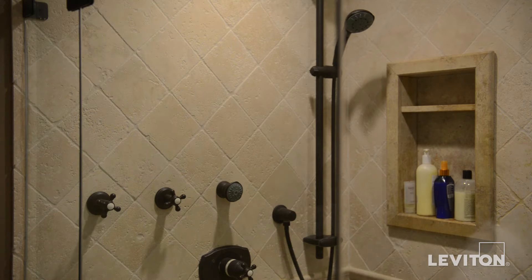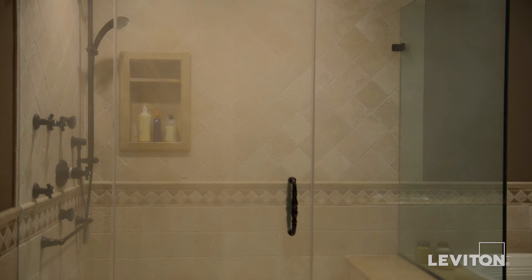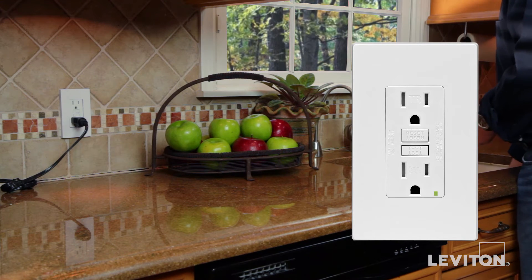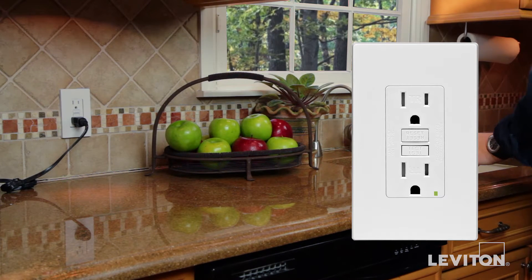Equally important for your safety review is something many of us learned at a young age — electricity and water don't mix. If they do, a potentially hazardous condition called a ground fault can occur. This can lead to shock and electrocution to a person using the electrical appliance. Ground fault circuit interrupters, or GFCIs, help prevent this hazard by detecting ground faults and responding by interrupting the flow of electricity to the outlet and to anything plugged into it.